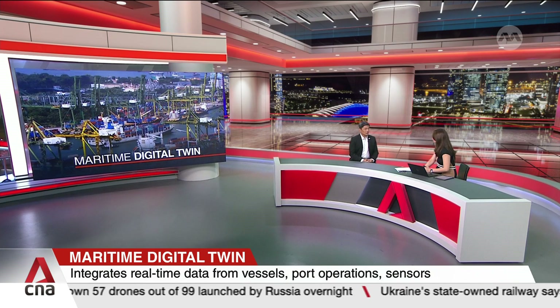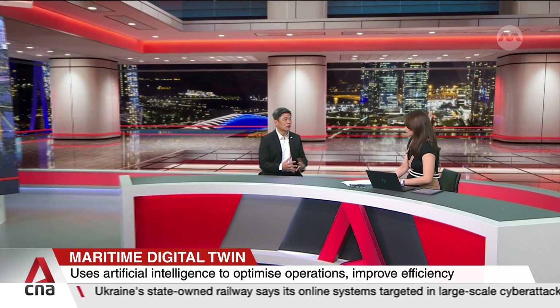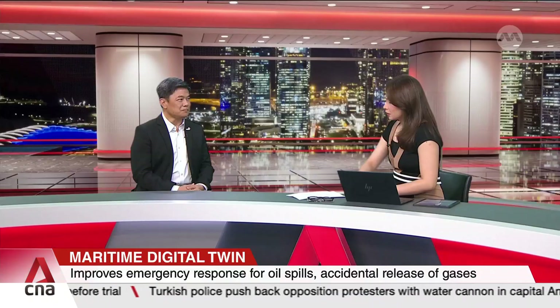This means that sea space becomes very premium, and we have other sea space users too, for example for climate adaptation. With greater container throughput, we need to host more and more ships. The Digital Twin will help us look at how we can more efficiently turn around these ships quickly in order to increase the capacity of our port.